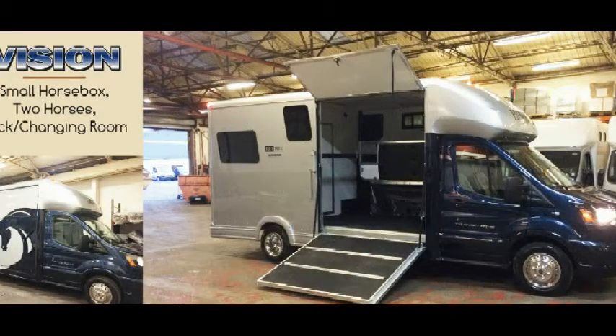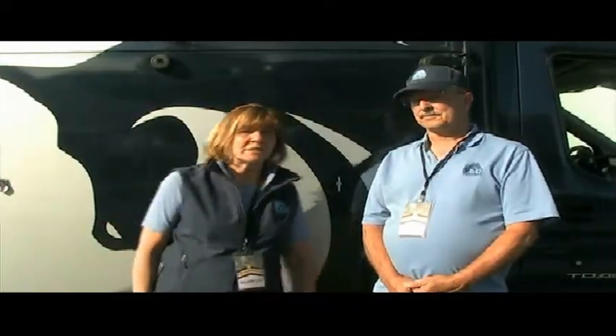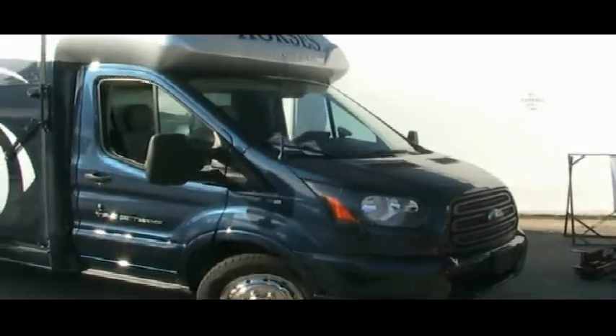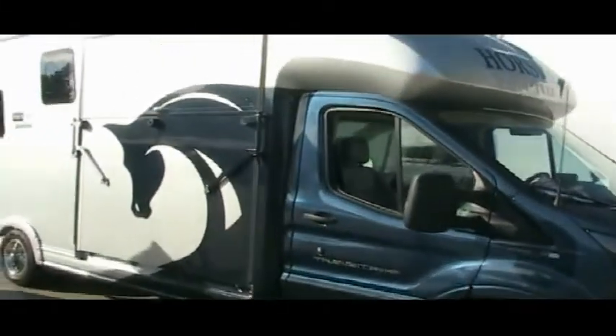Hi, this is Dan and Lynn. We're with L&D Trailers. We're here showing our new Ford Vision horse box. This is on a Ford Transit van one-ton chassis with the horses side-loading facing straight back. Two-horse vehicle. This Vision is built by Equitrek Limited. They're Britain's leading horse box and trailer manufacturer for 15 years. And we're proud to bring them into the United States.